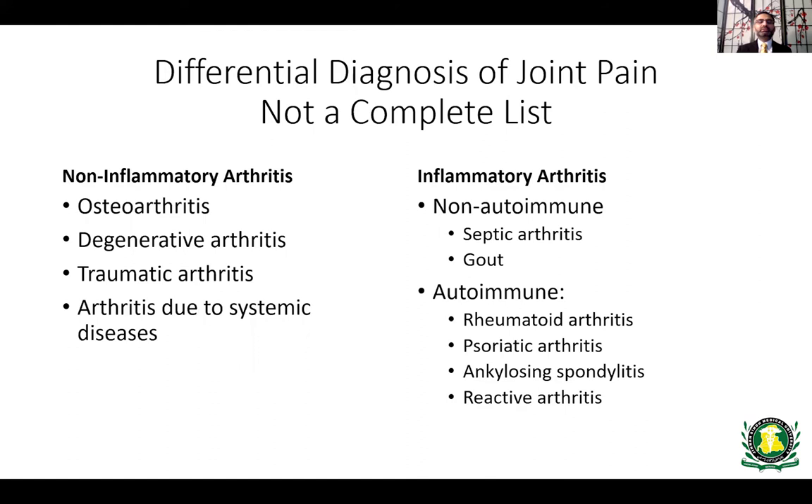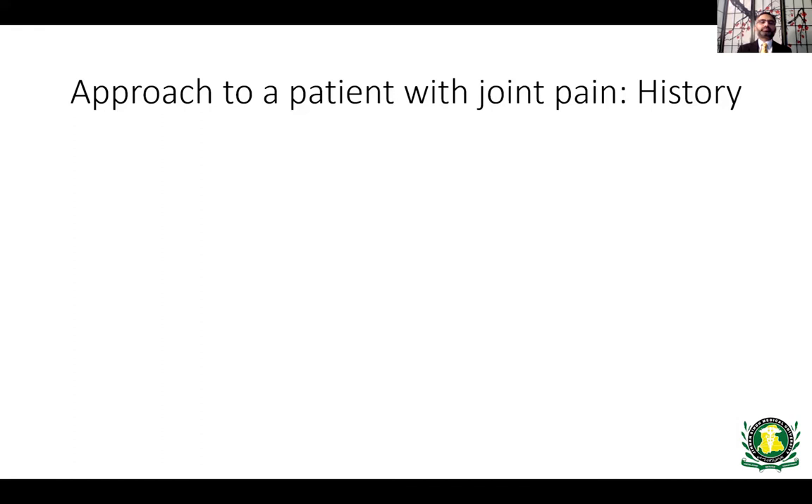Other autoimmune arthritides include psoriatic arthritis, ankylosing spondylitis, reactive arthritis, and seronegative arthritis — again, not an exhaustive list. When approaching a patient with joint pain, the most important thing is to listen to the patient and take a thorough history. For non-inflammatory arthritis, there is no specific time pattern — pain can happen anytime and is usually worse with activity.